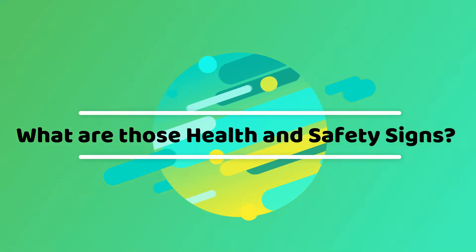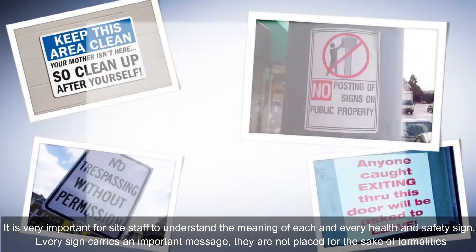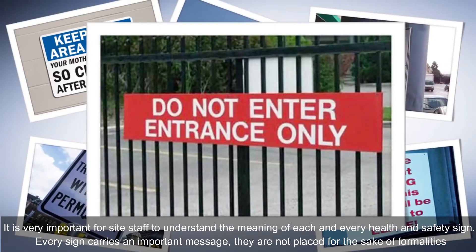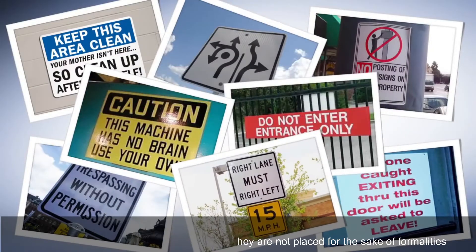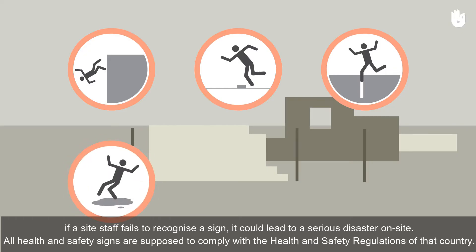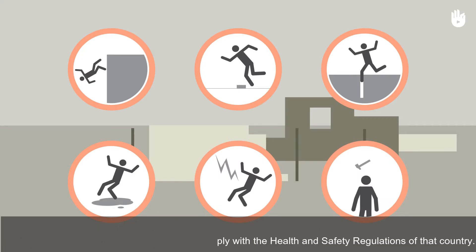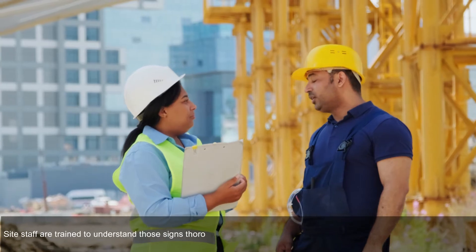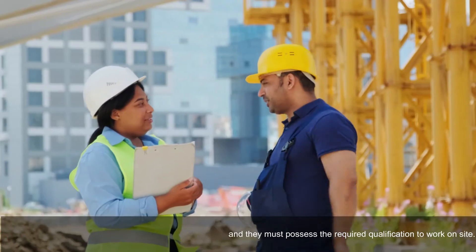Throughout the duration of construction. It is very important for site staff to understand the meaning of each and every health and safety sign. Every sign carries an important message — they are not placed for the sake of formalities. If a site staff fails to recognize a sign, it could lead to a serious disaster on site. All health and safety signs are supposed to comply with the health and safety regulations of that country. Site staff are trained to understand those signs thoroughly and must possess the required qualification to work on site.